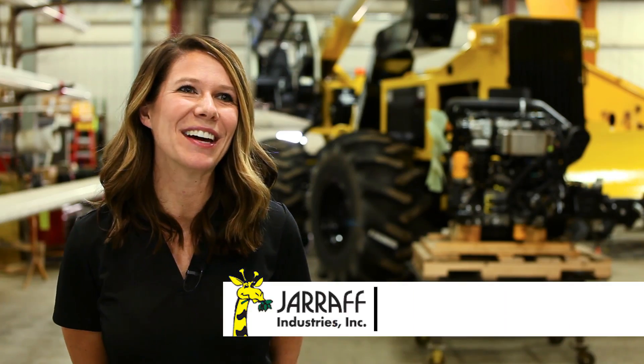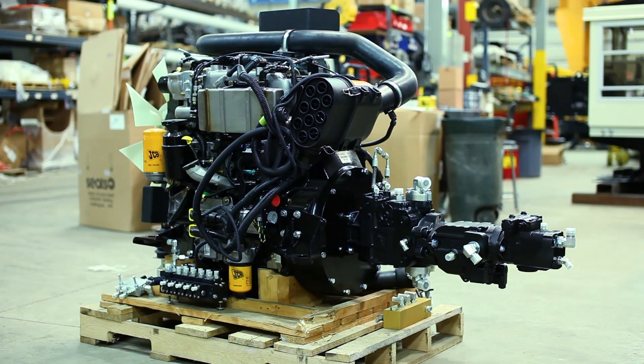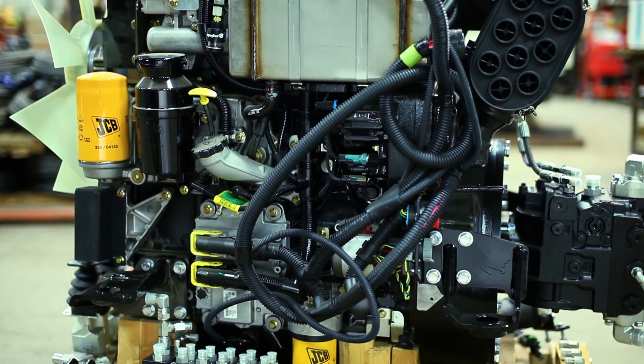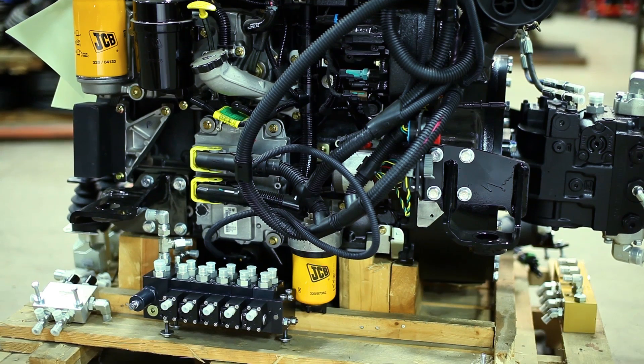I'm Megan Solheid. I'm the manufacturing engineer here at Giraffe Industries. The engine comes in a very similar package to what we're currently getting, so we did not have to modify our assembly process or enclosure very much to make it fit our manufacturing process. It's got remote mounted fuel filters for ease of assembly. We also have a cooling package that's very similar to what we currently have, again making it very easy to manufacture.